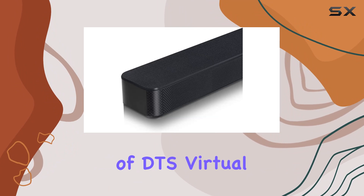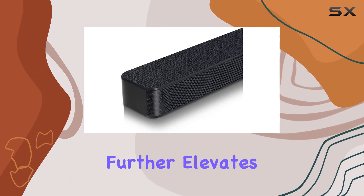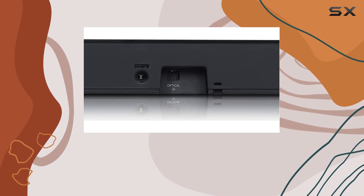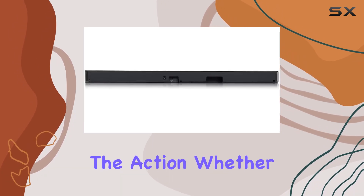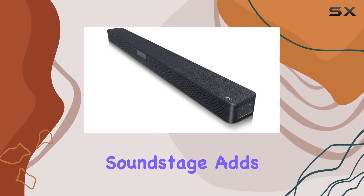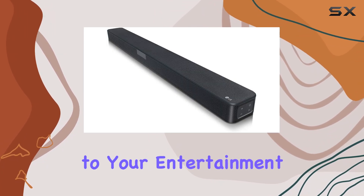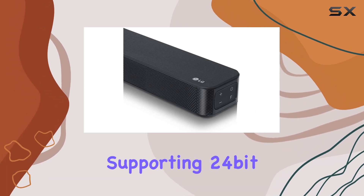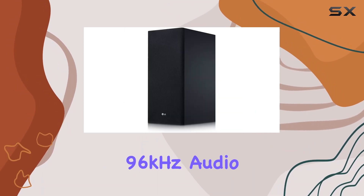The inclusion of DTS Virtual X technology further elevates the audio experience, creating a virtual surround sound effect that pulls you into the heart of the action. Whether you're watching your favorite movies or playing the latest games, the immersive soundstage adds a new dimension to your entertainment. One standout feature is the high-resolution audio capability, supporting 24-bit 96 kHz audio.